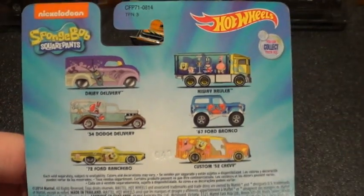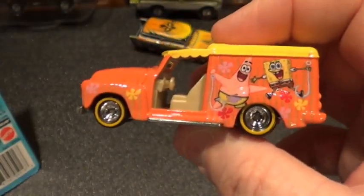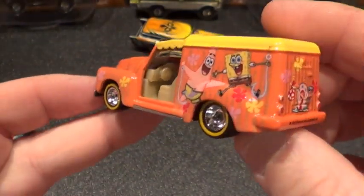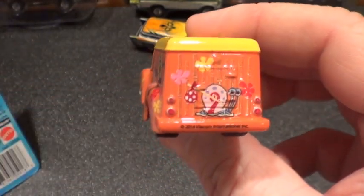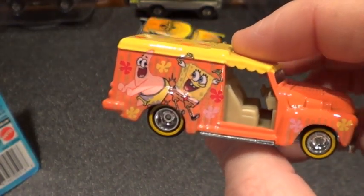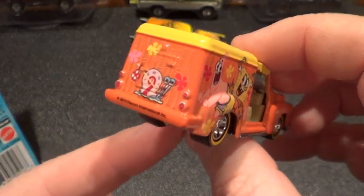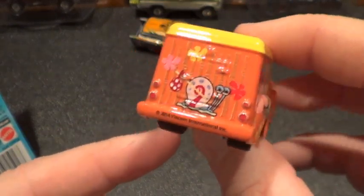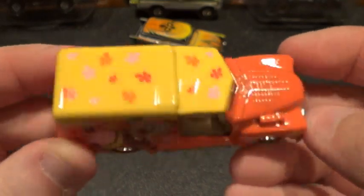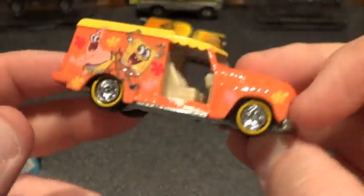We're going to start with this one right here, which is the Custom '52 Chevy. Here it is — very sweet ride. The graphics and paint jobs on these things are really pretty cool. You know, there was a time I wouldn't watch SpongeBob, but my kids watched it years ago and we still watch it today. We're waiting on the new movie. There's his snail buddy — I'm drawing a blank on the name right now. Anyway, sweet looking ride — metal base, rubber tires on the bottom.